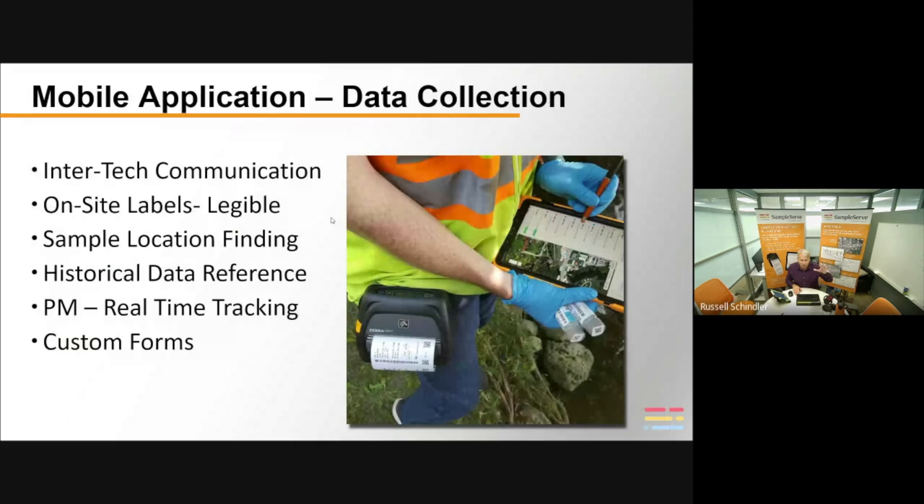Here's our mobile field app. If you've got more than one person in the field — say two or three field technicians on the same project — they can periodically connect to the cloud and see what the others have done. Labels are printed right in the field at the time of sampling. The labels are unique — they have a barcode, a QR code, and signatures. You sign your name on the device and it gets printed on the label. If you need five labels, that one signature prints on all the appropriate bottles.